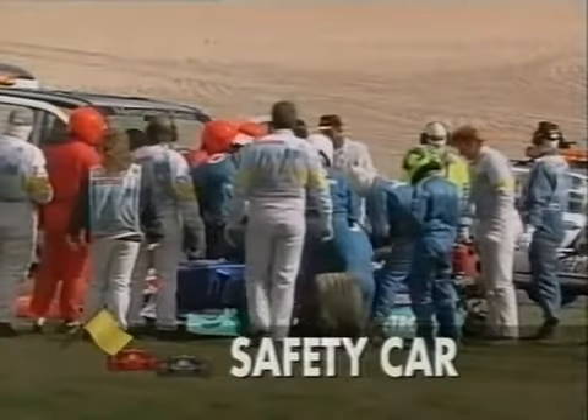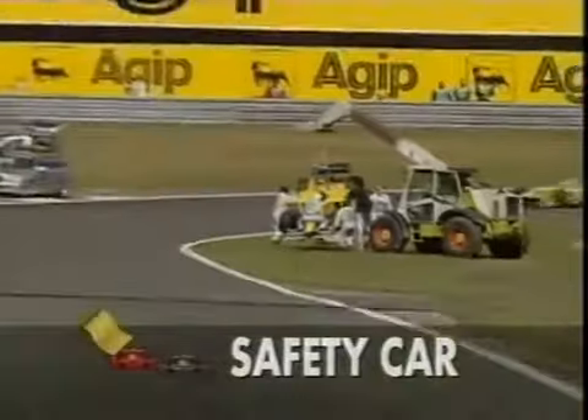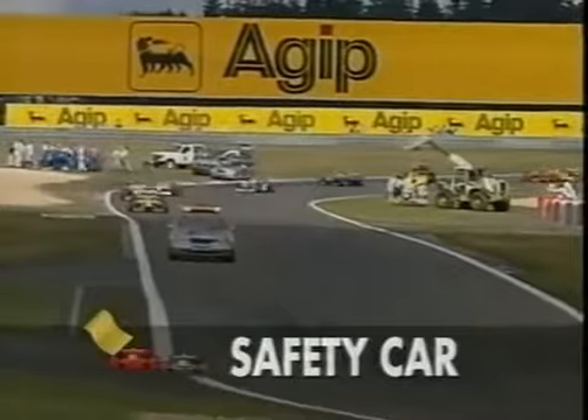Burks... and Damon Hill apparently stopped on that lap. So that's Hill, Burks, and Diniz. As you watch the safety car coming around, we're on the second lap now.